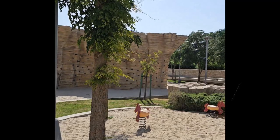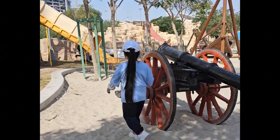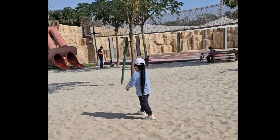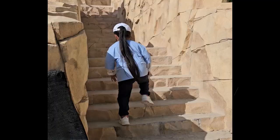Just a heads up, there's no harness, so make sure adults or parents need to keep an eye out. Besides the exciting stuff, kids can also have fun on slides, rocking horses, and other cool playthings.